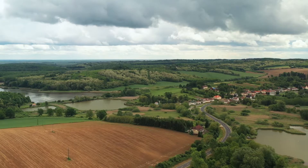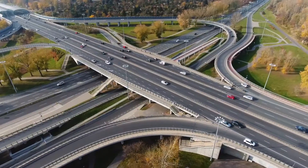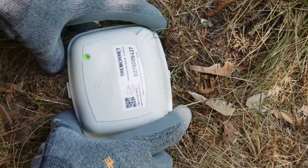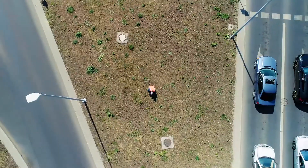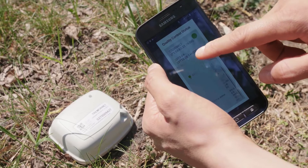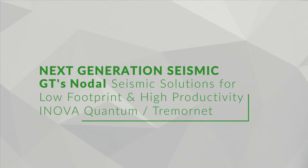Every environment is a challenge for seismic surveys, in particular those based on cable recording systems. Restricted areas as well as hazards for cable data acquisition require extensive resources and time. Focused on delivering efficient and more detailed geological imaging, we've come up with nodal solutions delivering next-generation seismic data.